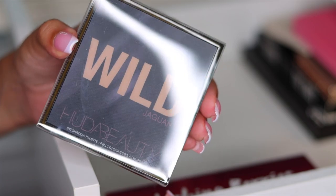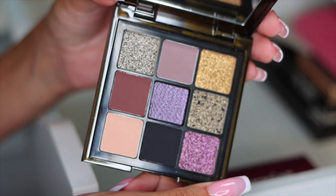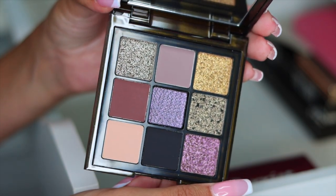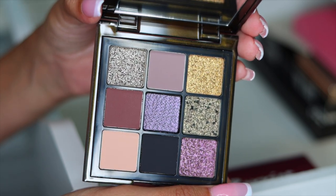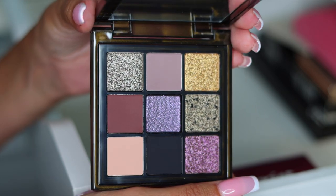I also have this beautiful palette from Huda — it's stunning. This right here is the Wild Jaguar Palette, it's so freaking beautiful. Honestly, I'm going to put this in the maybe pile because I don't know if I would ever use it. But the shimmers are so gorgeous, so I'm putting it in the maybes — I might put it in a giveaway.